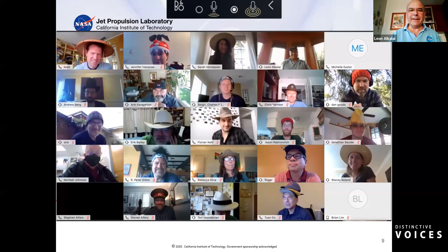Let me go into more depth on this project, starting with strategy. My day job is to formulate strategy and create partnerships for JPL. The key parameters here evolved over time — many were later insights, but some were set in motion immediately. We knew from the beginning that we needed help and advice, so we sought it from medical doctors and healthcare providers. We also knew we had to engage in a rapid cycle of design and prototyping based on those inputs.